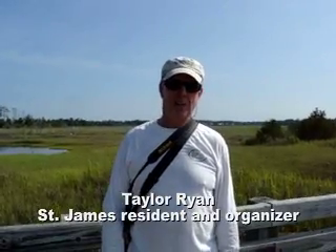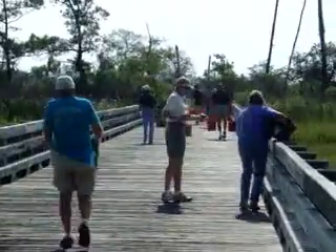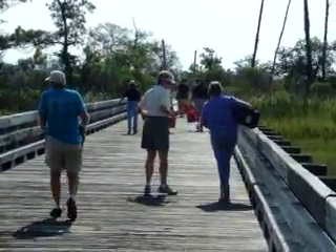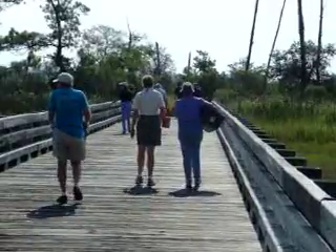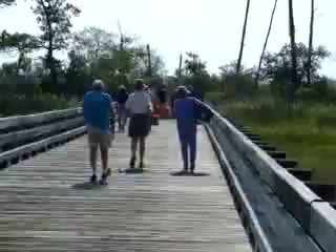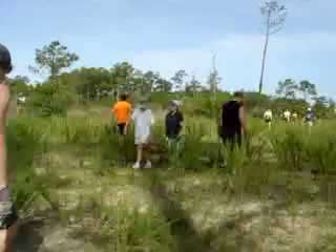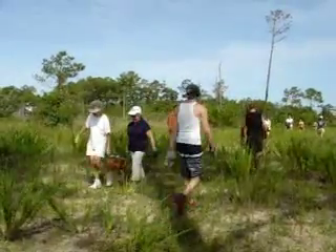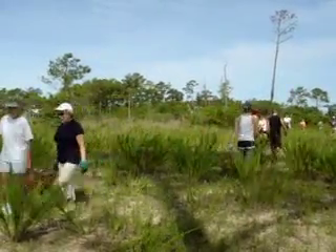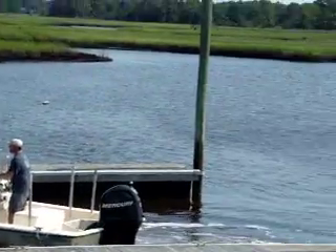We're putting oyster shells out in Beaver Dam Creek, adding to some reefs we set up about a year ago with the Ocean 17 campers who attend UNCW and also with UNCW students. Troy Alphen, the Senior Research Associate, is guiding our work, telling us where to put the shells and helping disperse them. So we're getting a lot of expert advice.